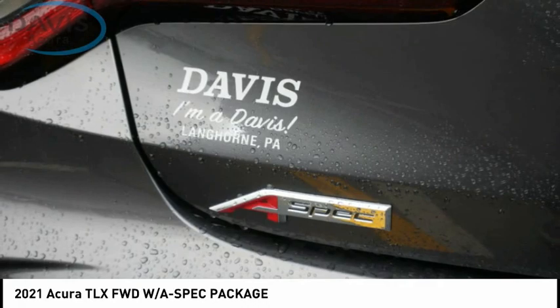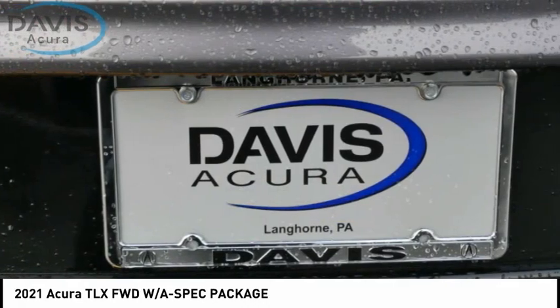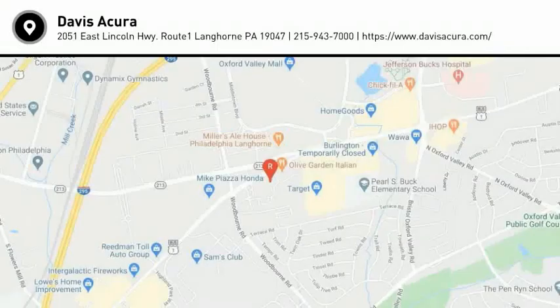Power brakes, braking assist, voice activated navigation system, leather upholstery, airbags, front knee. Come take a test drive today.